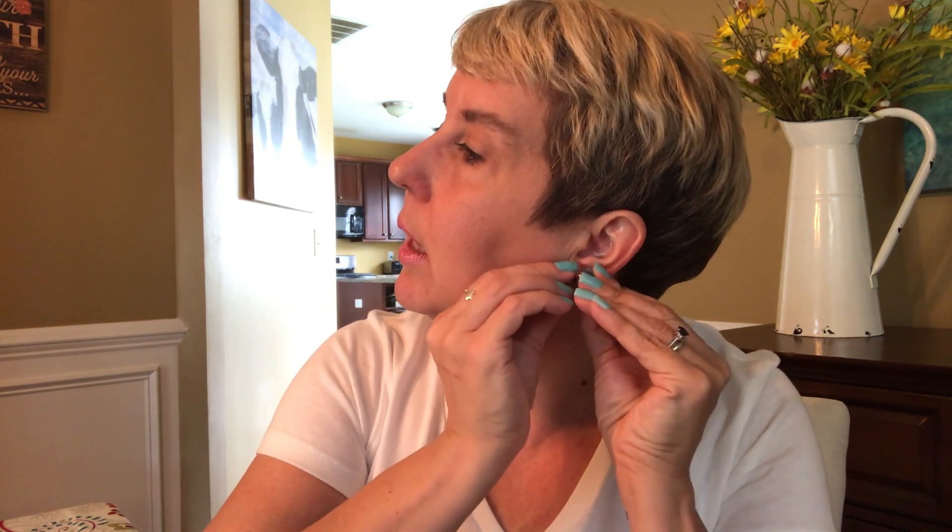There we go — those are really pretty. I like the fact that they're small. I don't really like big earrings on me. I like my short hair and I just don't think long dangly earrings look good on me. I'm going to be 50 years old and the older I get, the more conservative I get. Anyway, on to the next package.